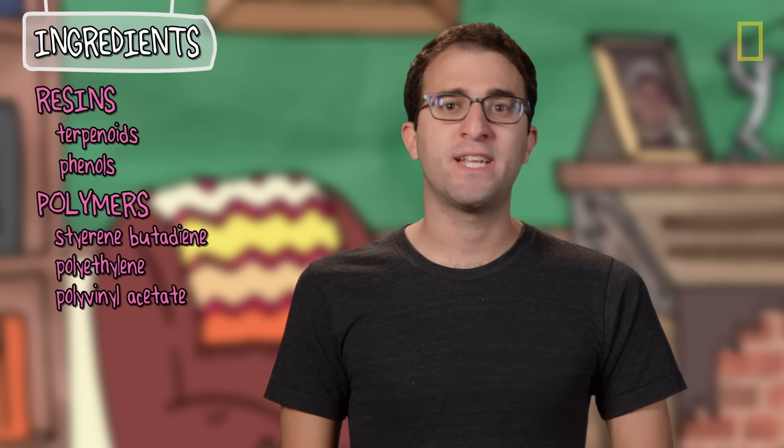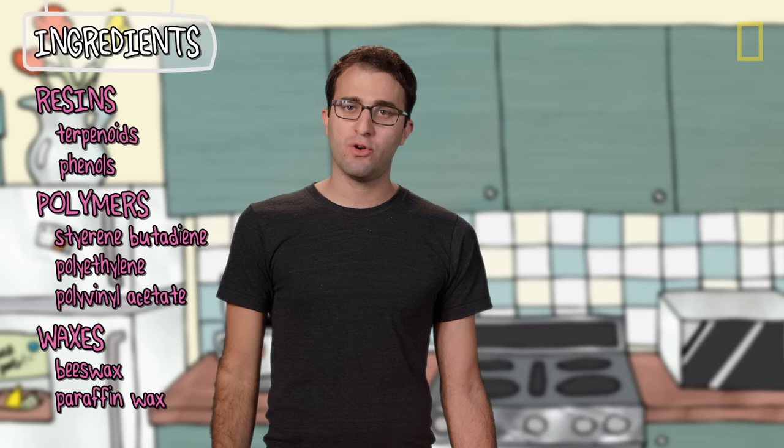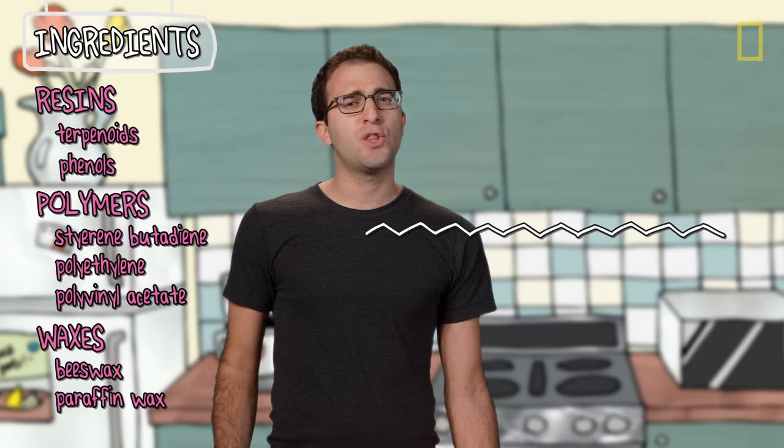On to waxes. Beeswax is the spiritual mother of all waxes, and paraffin wax is made from petroleum. Chemically, waxes are different from both resins and polymers — they're mostly long-chain alkanes, alcohols, and esters, similar to what you might find in a candle.